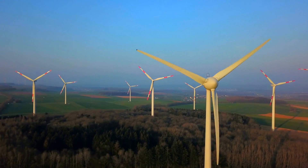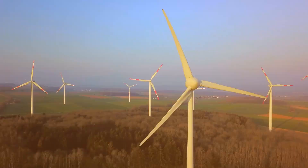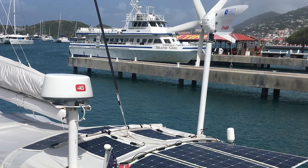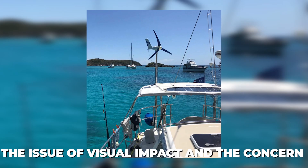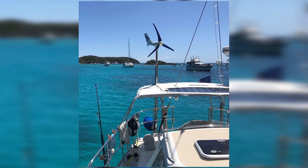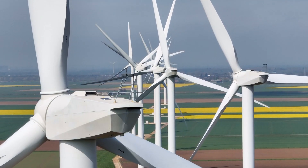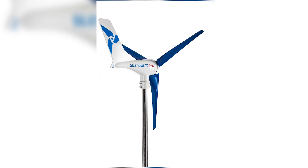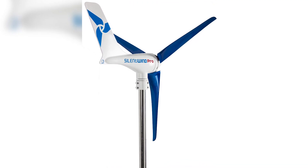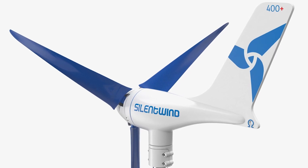However, no discussion of wind turbines is complete without addressing the challenges they face. While the Silent Wind Pro is designed for low noise, the issue of visual impact and the concern for wildlife, particularly birds, remain. Larger turbines, like those from Nordex or Enercon, have faced criticism and challenges in these areas, and while the Silent Wind Pro's smaller size mitigates these issues to some extent, they are not entirely absent.